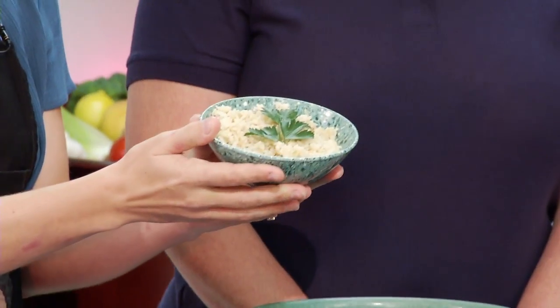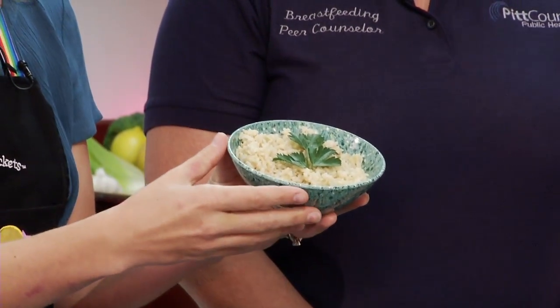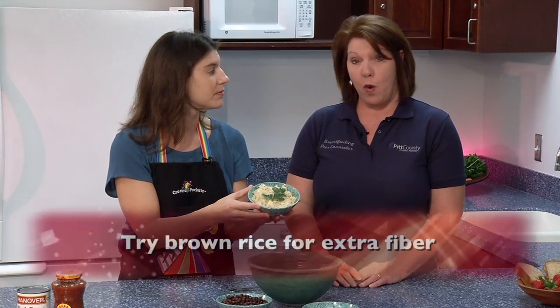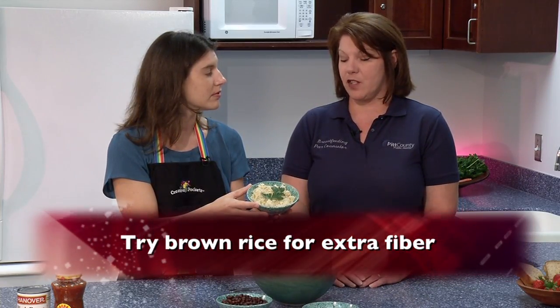We also used brown rice — just cooked brown rice, about a cup. You could use white rice as well, and you could actually use instant rice if you needed. The brown rice would add a little more health benefits, exactly, with the whole grain.